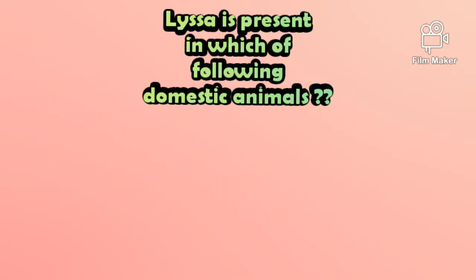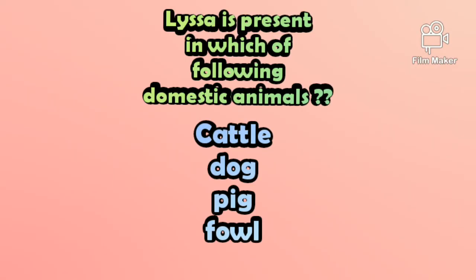Lissa is present in which of the following domestic animals? The options are: cattle, dog, pig, or fowl.